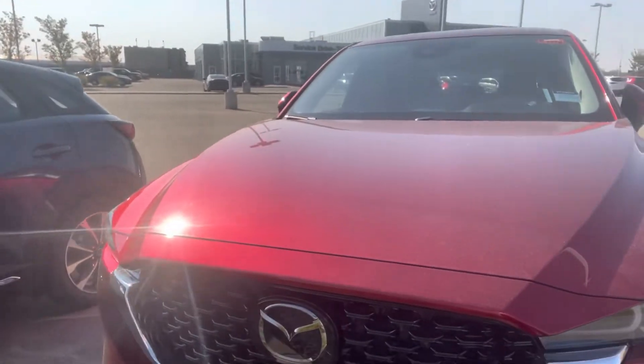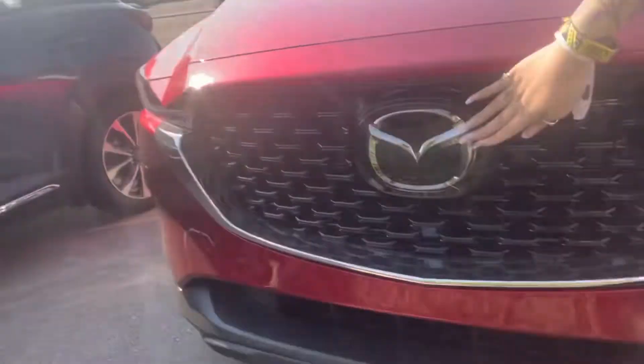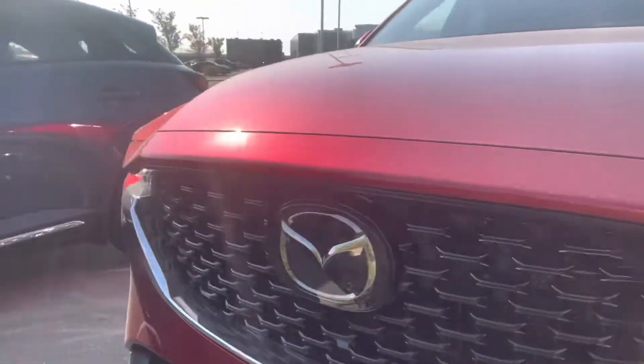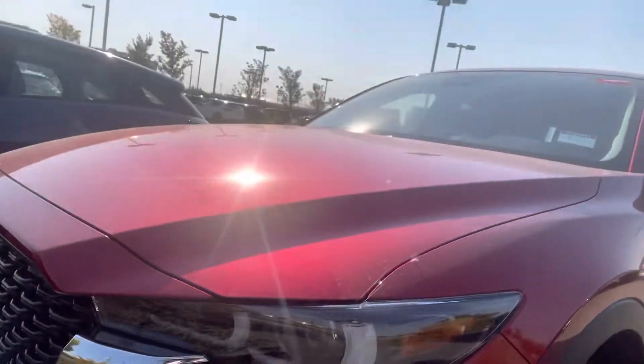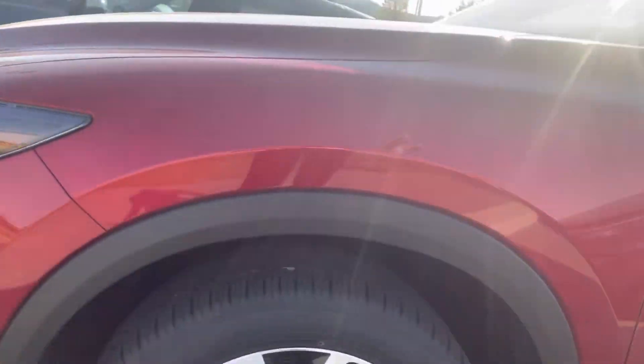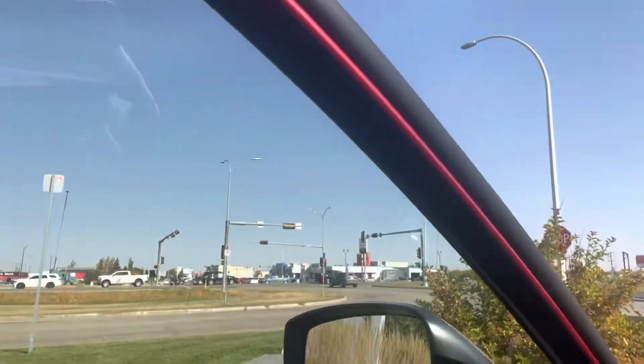As you can tell, very nice condition — we did just get it in. Over here on the grille we do have all our sensors such as our adaptive cruise control and lane departure. Over here we have these wraparound LED lights that will move 15 degrees on both sides. These GT rims right over there, keyless entry, and blind spot monitoring right on the mirror over there.